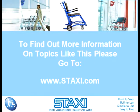To find out more information on topics like this, please go to www.staxi.com.